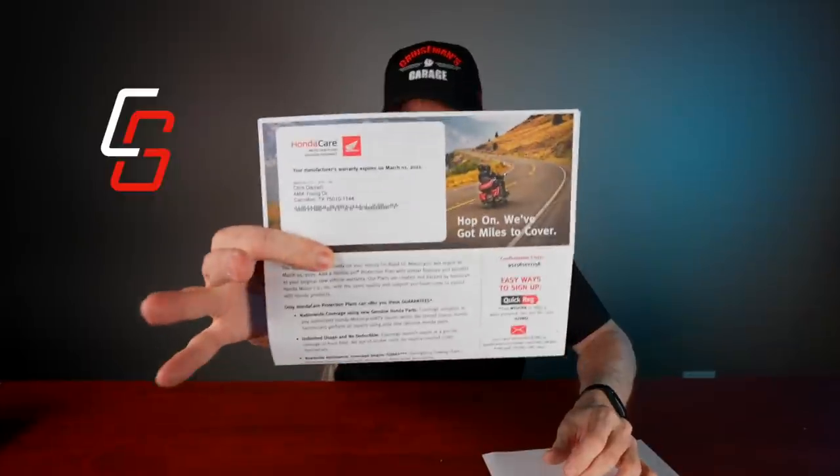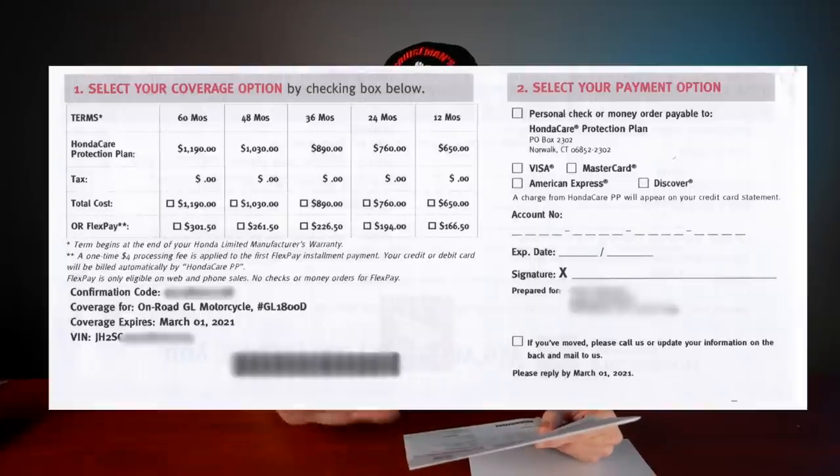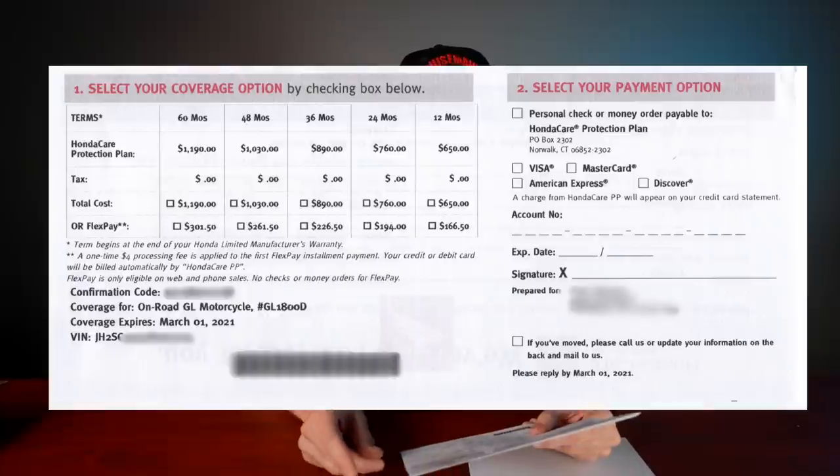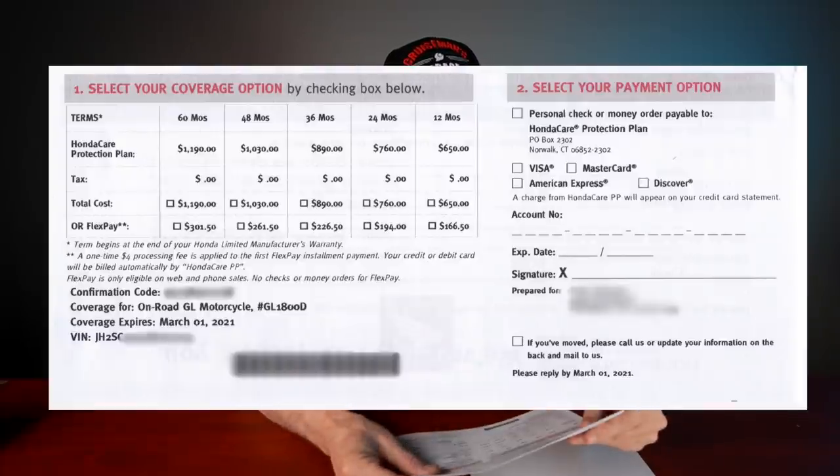I just received this the other day from Honda — this is their HondaCare mailer trying to get you to buy an extended warranty. You can get 12, 24, 36, 48 months, or even five full years of extended warranty. I opted for the 48-month plan because I'll probably be selling the bike or moving to something else before four more years. For the four-year extended warranty, Honda's price is $1,030 for 48 months, and that does include roadside assistance.